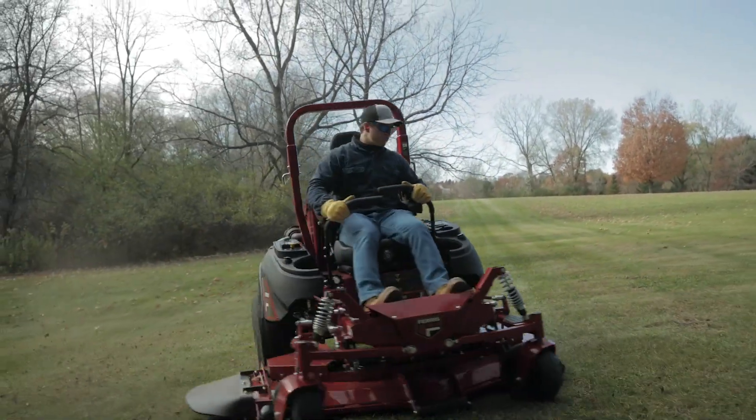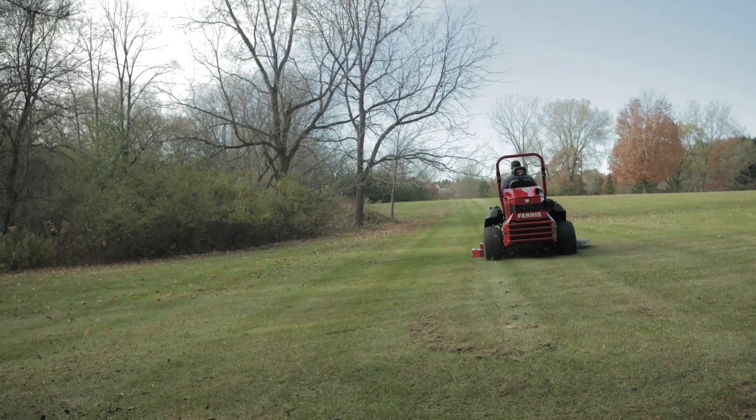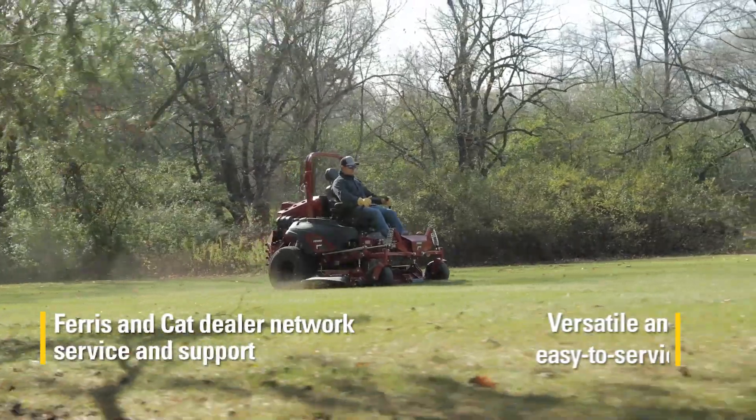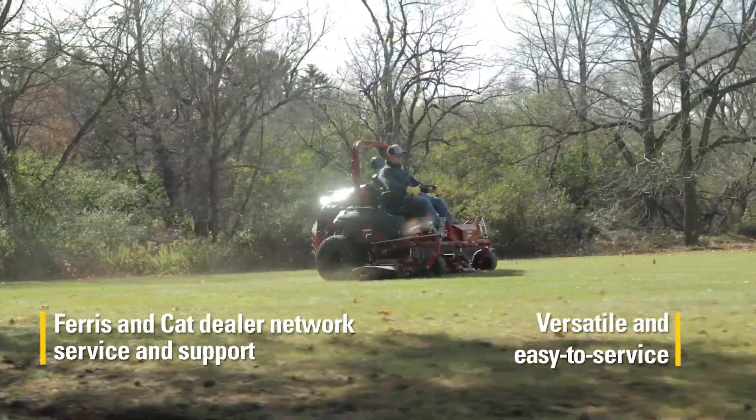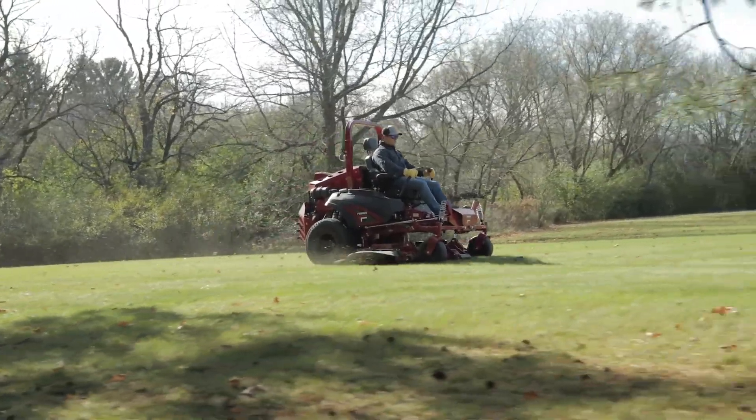Speaking of golf courses, the world is your front lawn. With the Ferris IS 6200, the mower's unmatched service and versatility let you go from grooming fairways to mowing city parks and knocking down tall grass at a moment's notice, all in a day's work.